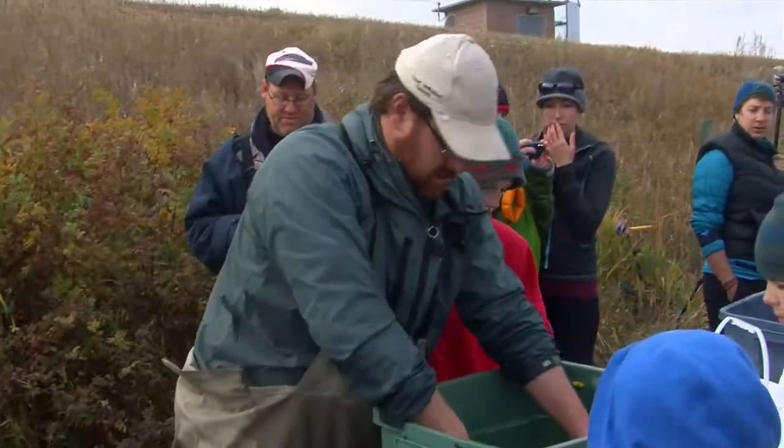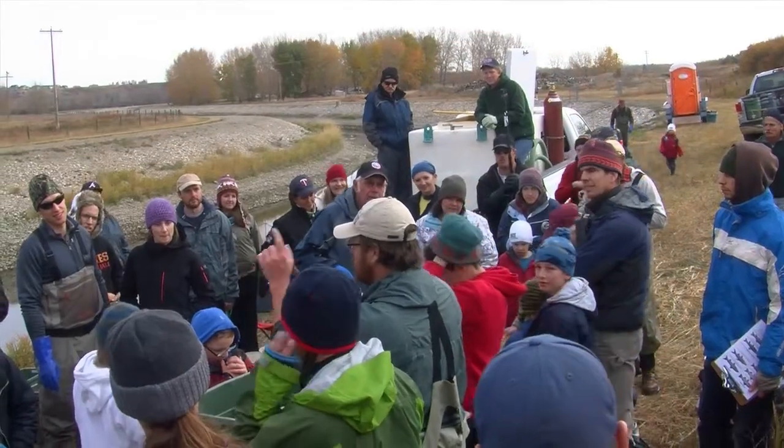It's a lot of fun. You don't need to know what kind of fish you're looking at because they'll take the time to train you. They give great instructions on what you need to do. No skills required.